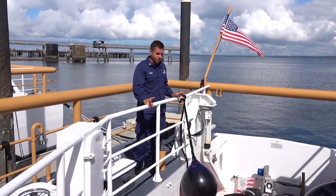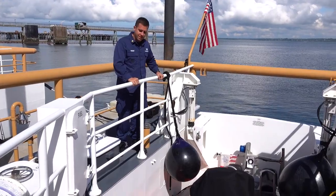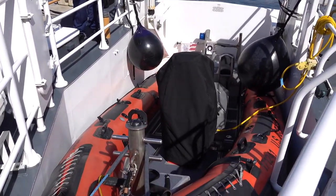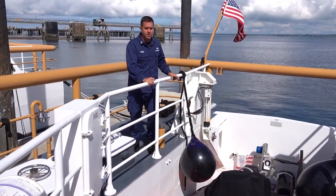Welcome to the fantail, which is also known as the back of the boat. Here in the notch we have our small 17-foot zodiac, which is used for deploying our boarding team as well as our search and rescue team when we have distressed mariners.